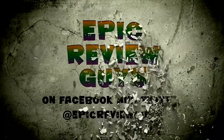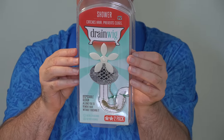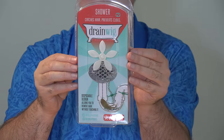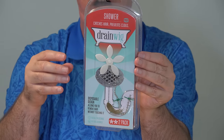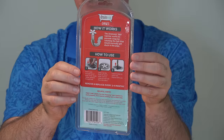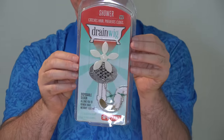I saw over at my local Walgreens the Drain Wig, that claims to do just that. The As-Seen-on-TV Drain Wig goes for about $10, and there are two devices in the package, so if you have two showers in your house, you can put them both in at the same time. This will not work to clear out a drain that is currently clogged — it's too late if it's already clogged up with hair. You have to clean it out first. This will keep it from getting clogged up the next time.